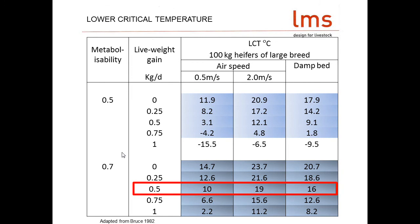If we focus on this one line — a 100 kilo heifer, eating a reasonably digestible diet and growing at half a kilo a day. At an airspeed of 0.5 metres per second, her lower critical temperature is 10°C. Put her into a draft of 2 metres per second — barely walking pace — and her lower critical temperature becomes 19°C. The same animal at 0.5 metres per second on a damp bed has a lower critical temperature of 16°C. So the message is: high airspeed and damp increase the animal's lower critical temperature.